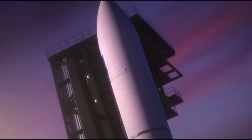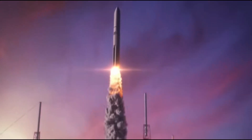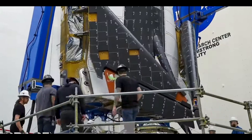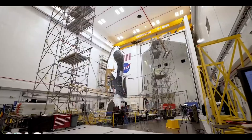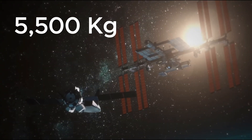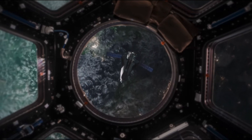Dream Chaser is gearing up for its highly anticipated launch aboard ULA's Vulcan rocket later this year. Before we blast off, let's take a closer look at this remarkable spacecraft. Standing at an impressive 9 meters long, this space plane is a true powerhouse, capable of ferrying up to 5,500 kilograms of cargo to the International Space Station, all on its own.